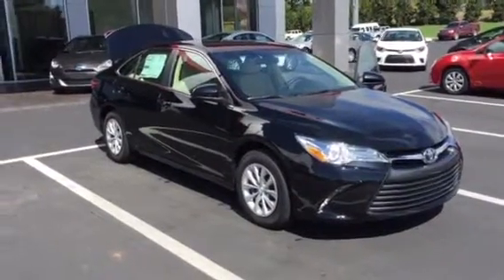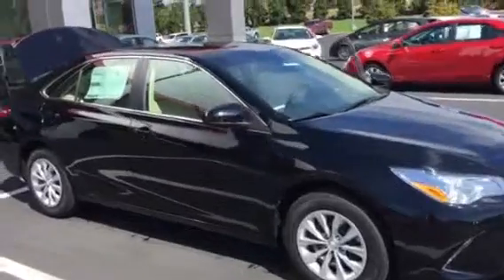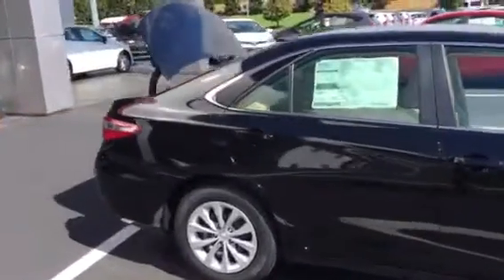Hello Mr. Sanders, this is Brad at LaGrange Toyota. I want to take a moment to send you a video of our 2015 Attitude Black LE you're interested in.